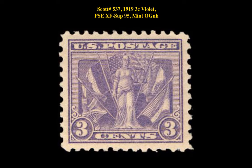Scott number 537 — 1993-cent violet, PSE extremely fine superb 95, mint, original gum never hinged.